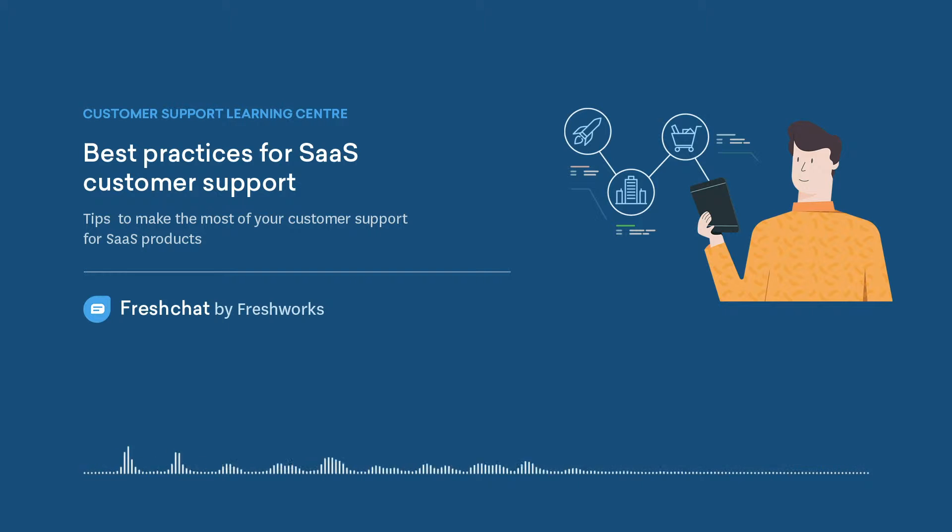Customer support needs to be easy to find. One of the key fundamentals of great customer support is the ease of customers being able to connect with the support team. Imagine a customer who is looking for a solution to their problem and does not know how to reach your support team.